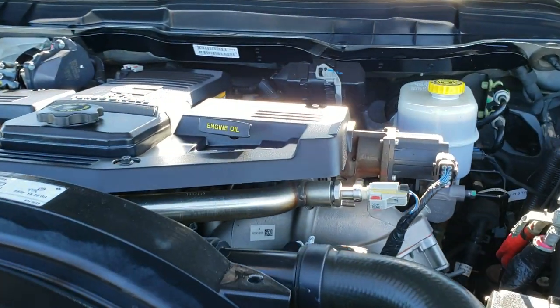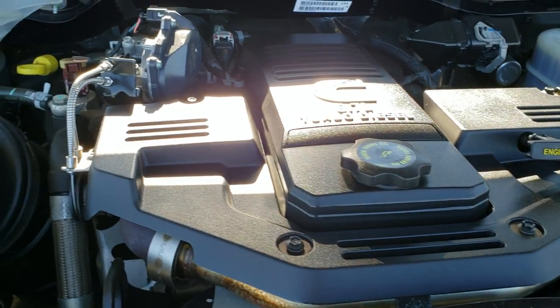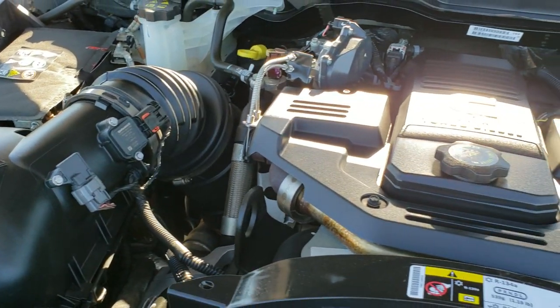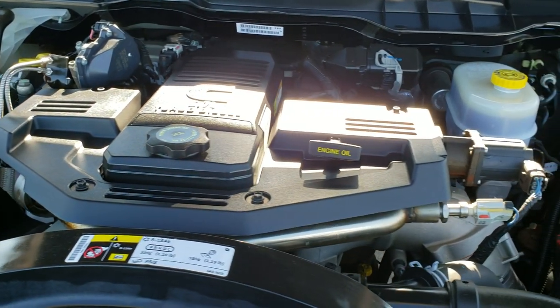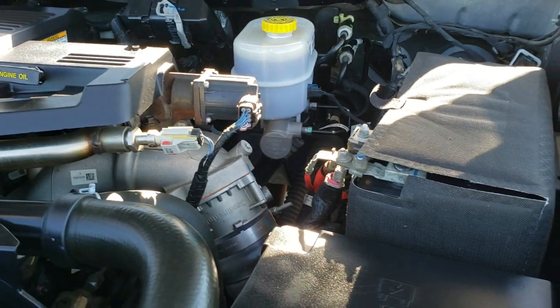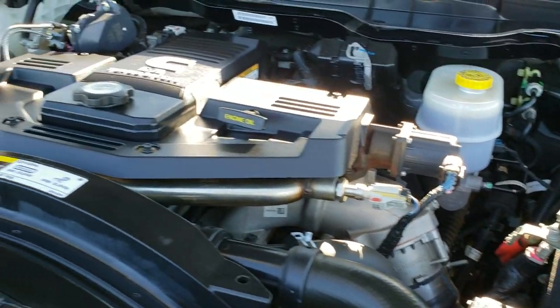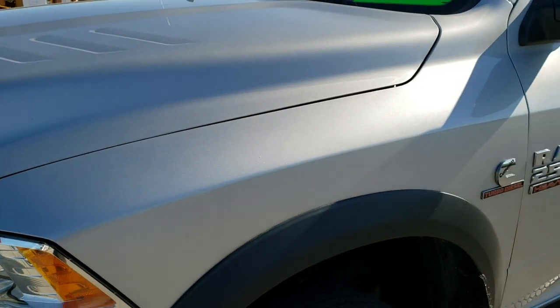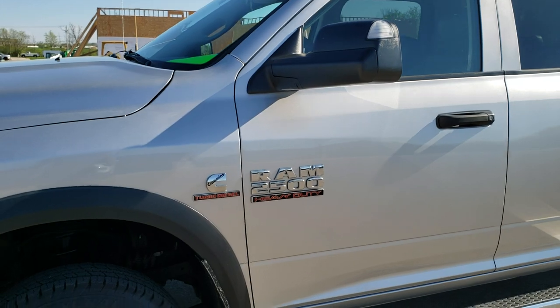I would personally like to thank you for checking out the video today, and hopefully from this HD video you'll have been able to tell just how clean this truck is all the way around, inside and out. Under the hood, we have the 6.7-liter Cummins diesel — the engine bay is very, very clean and runs very smooth. This truck has been fully safetied and inspected by our service shop, has a fresh oil and filter change, all the fluids have been checked and topped off, and it has four brand-new tires. It is 100% ready to go.